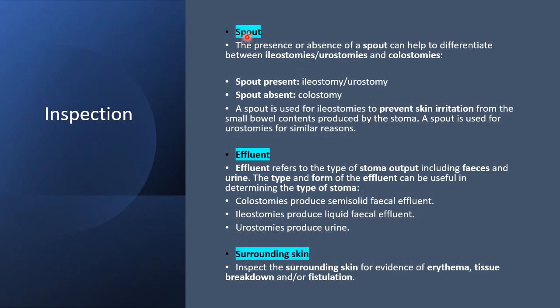Then look at the spout — whether present or absent — to differentiate between ileostomies, urostomies, and colostomies. Spout present: it is either an ileostomy or a urostomy. Spout absent: it is most likely a colostomy. Then assess the nature of the effluents: colostomies tend to produce semi-solid fecal effluents, whereas ileostomies produce liquid fecal effluents, and urostomies produce urine. Have a careful look at the skin surrounding the stoma and inspect for evidence of erythema, tissue breakdown, and/or fistulation.